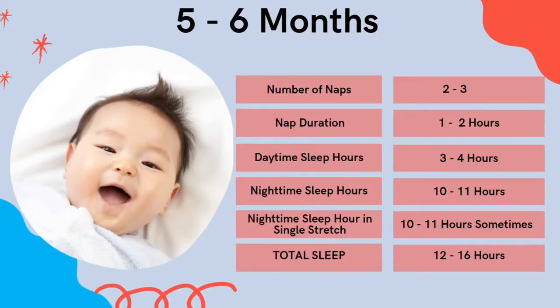At the five to six month mark, babies will start to have two to three naps, still one to two hours in duration. Daytime sleep is around three to four hours in total, with nighttime sleep of around 10 to 11 hours. Some babies will now start to sleep 10 to 11 hours in a stretch, though it can still be erratic — one night a good nine to eleven hour stretch, another night only six. You will start to see some consolidation and regularity, with a total sleep of 12 to 16 hours.